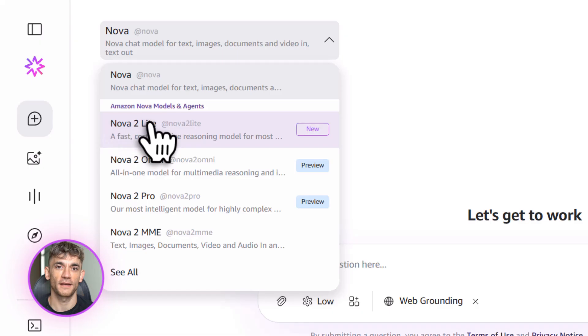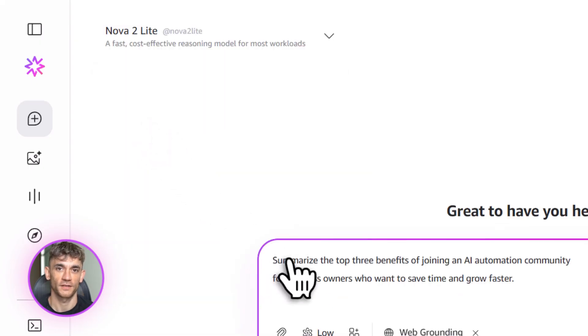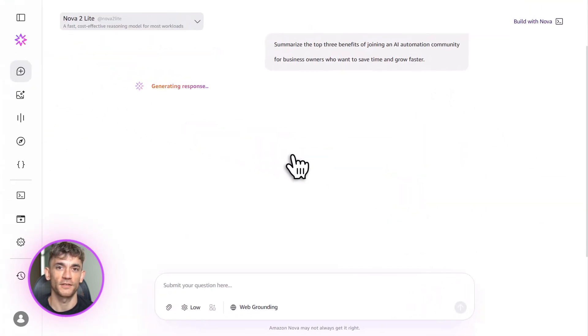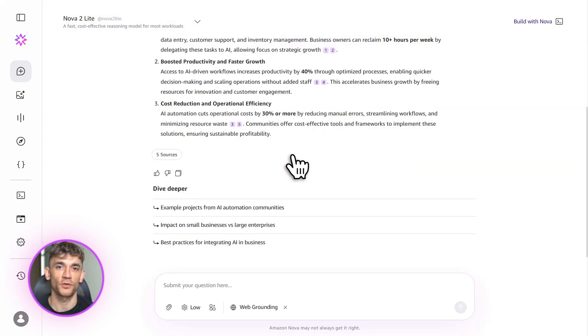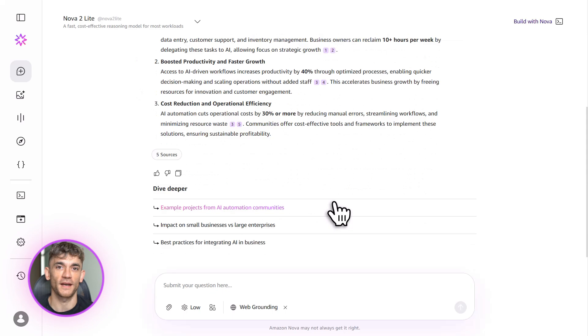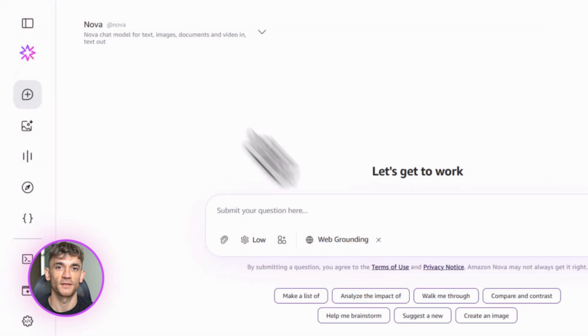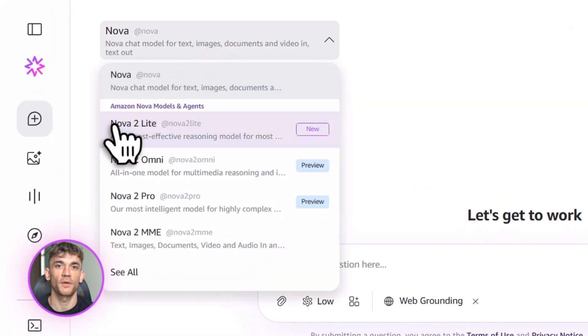So how do you actually use this thing? First, you need to get into Amazon Bedrock. If you don't have an AWS account, go create one — it's free to start. Once you're in, go to the Bedrock console. You'll see a section called Model Access — click that and enable the Nova models. It's literally one click. Amazon makes this super easy. Now you can test the models in the playground. There are two playgrounds: the chat and text playground, and the image and video playground. Let's say you want to test Nova 2 Lite — go to the chat playground, select Nova 2 Lite from the dropdown and type in a prompt.